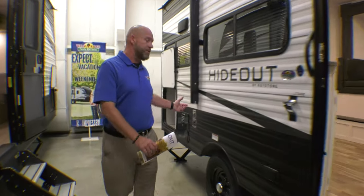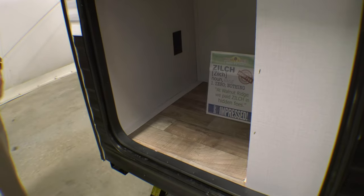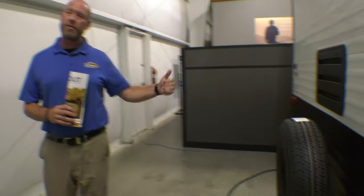Moving around the side, it's got a power awning that's lit — really super nice. There's also some extra storage space out back with a plug-in, so if you want to put a coffee pot, an ice maker, a blender, whatever you're feeling that day. On the back side of this Hideout, we do have a spare tire.